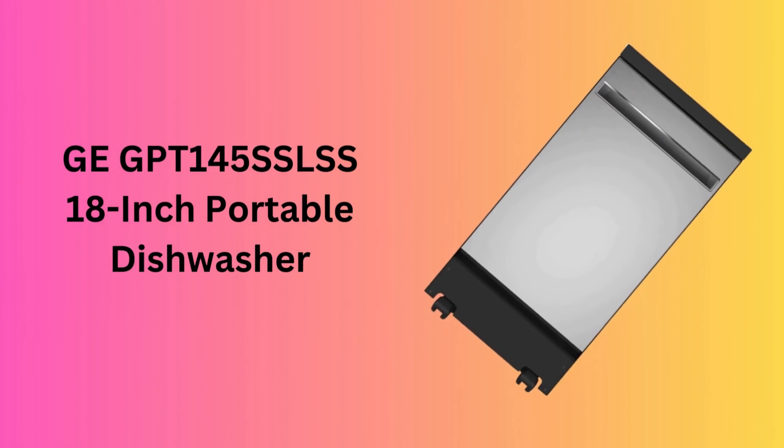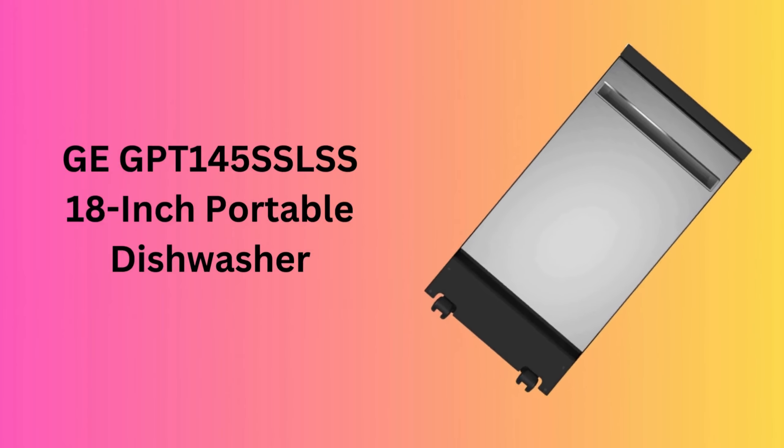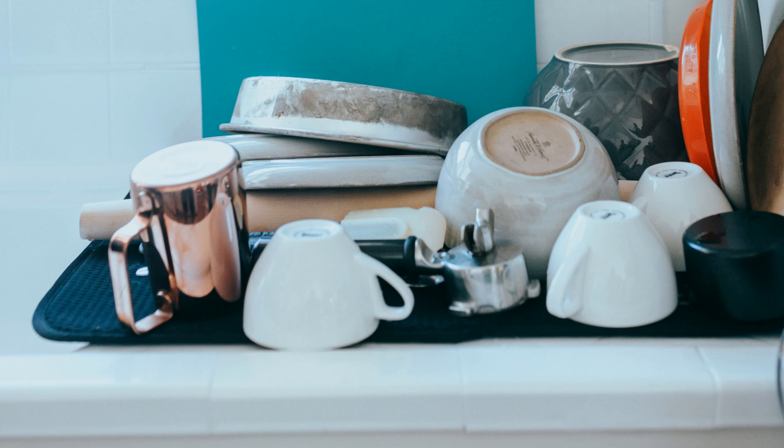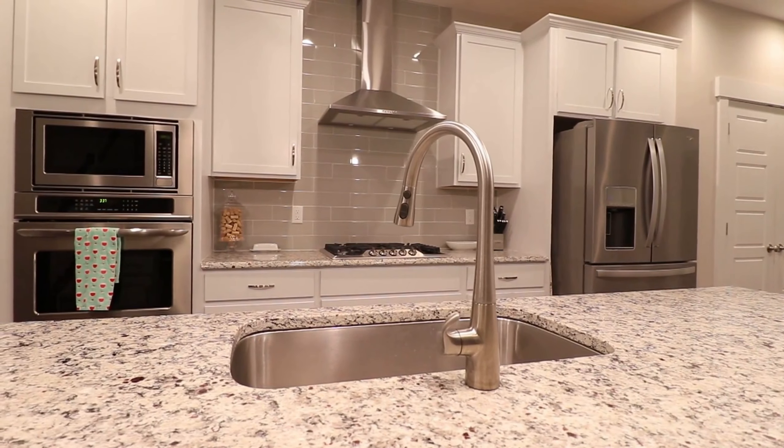Number 1: GE GPT145SSLSS 18-inch Portable Dishwasher. The GE GPT145SSLSS is a game-changer for those dreaming of an efficient and portable dishwashing solution. With a sleek stainless steel design and convenient wheels, it offers a hassle-free experience. Its three-level wash and heavy wash mode tackle even the toughest stains, and the Piranha Hard Food Disposer ensures leftovers are a thing of the past.